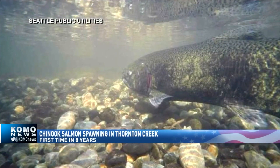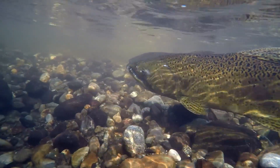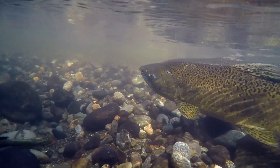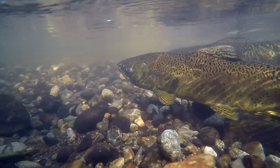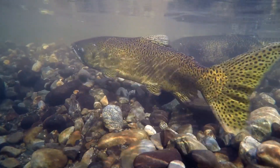For the first time in eight years, Chinook salmon have been spotted spawning in Seattle's Thornton Creek. This part of the creek was restored by Seattle Public Utilities back in 2014 to try and lure the salmon back. And it looks like their plan is working.